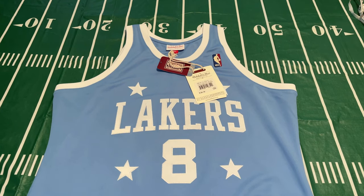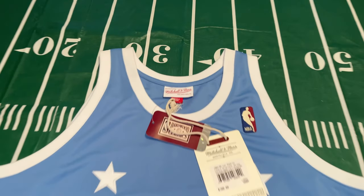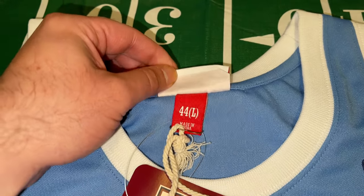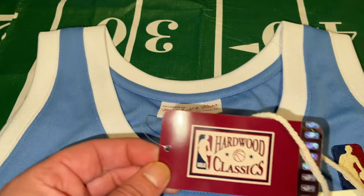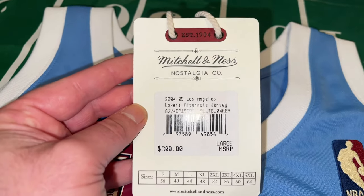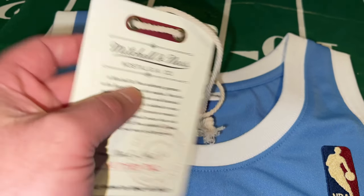Here we have our first up-close look at this jersey. Starting at the top, you have your white Mitchell & Ness tag, and directly below that your size tag — this is a size 44 large, made in China. You have a white neck collar. You do have some tags attached: the Hardwood Classics tag, then your Mitchell & Ness tag showing the $300 retail price. On the other side is the authentic portion of the tag.